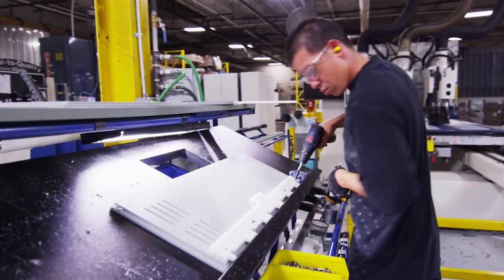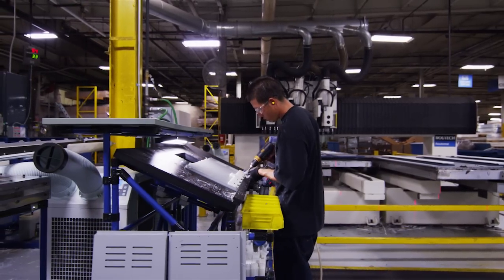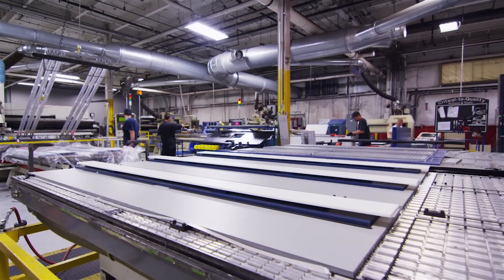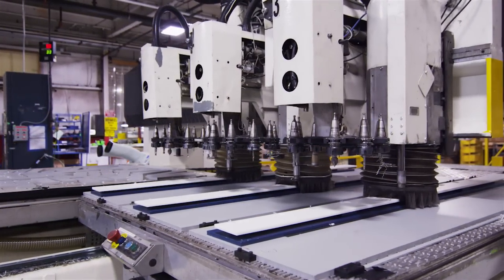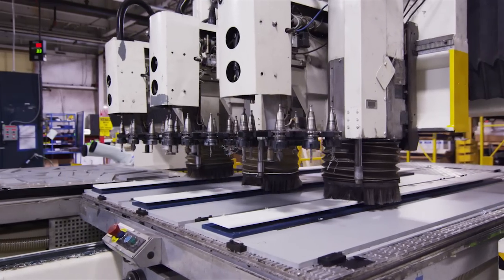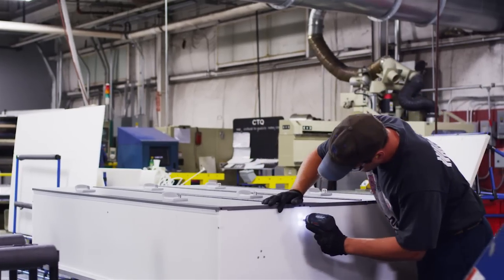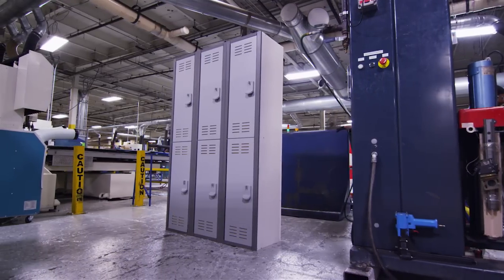Each DuraLife Locker is created by seasoned, professional craftspeople and built to last. Our team is no stranger to making durable, easy-to-maintain lockers. Scranton Products has been manufacturing partitions and lockers for over 26 years, including Tough Tech Lockers, a leading product in professional sports, medical, and law enforcement communities.